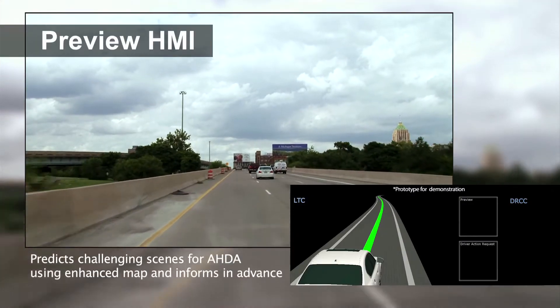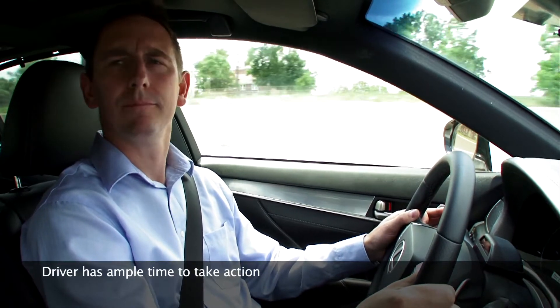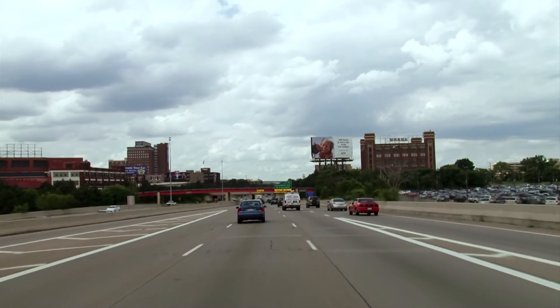Predictive and Interactive Human Machine Interface — Preview HMI predicts these challenging scenes using enhanced map, then informs the driver in advance. For example, when there is a merge ahead, an icon is displayed on the monitor so that the driver can take action in a calm and safe manner.